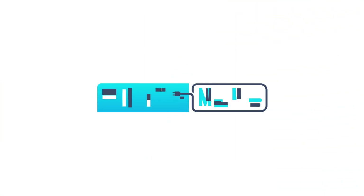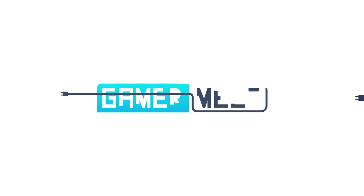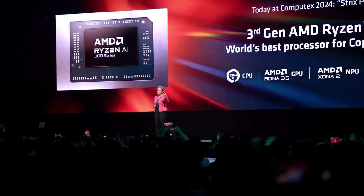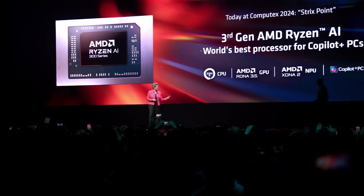Welcome everyone to Gamer Melt. Starting things off, some of you may or may not know, but AMD's next-gen Ryzen AI 300 series laptops have been reviewed.